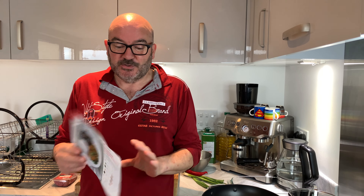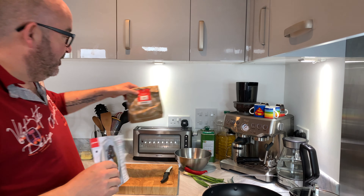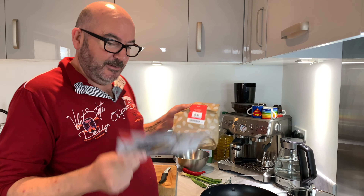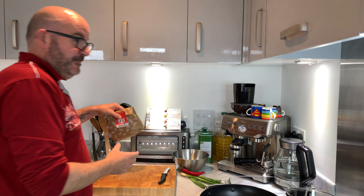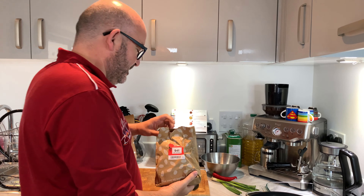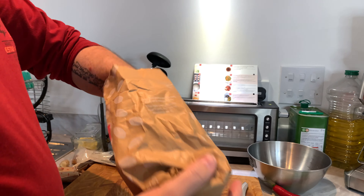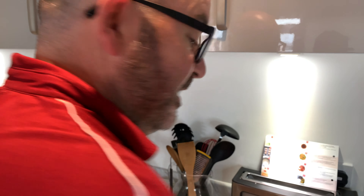Good evening everybody, and welcome back. Tonight, having reviewed the poll, you all wanted — it was nearly 100% — the meatballs. So we're going to try the Gusto meatballs, which is recipe bag 941. Pretty similar to HelloFresh, they do the 941 bags as well. So this is a pretty straightforward one, to be honest.